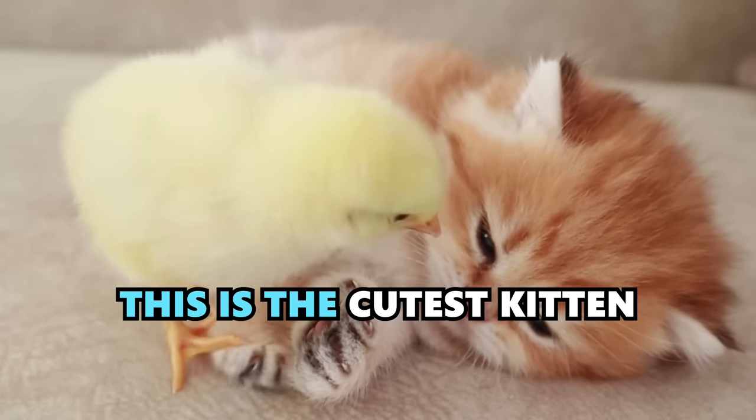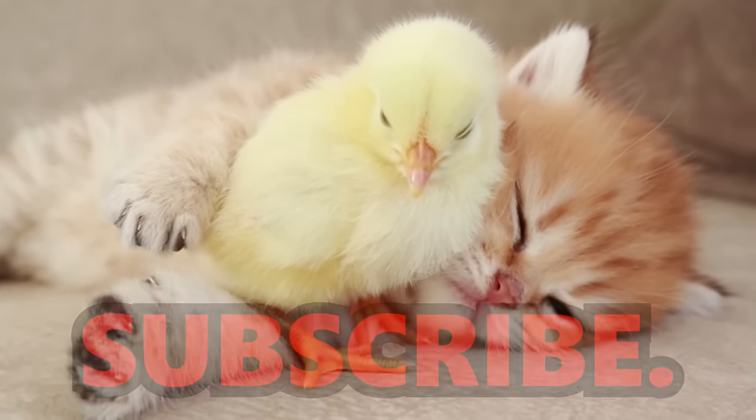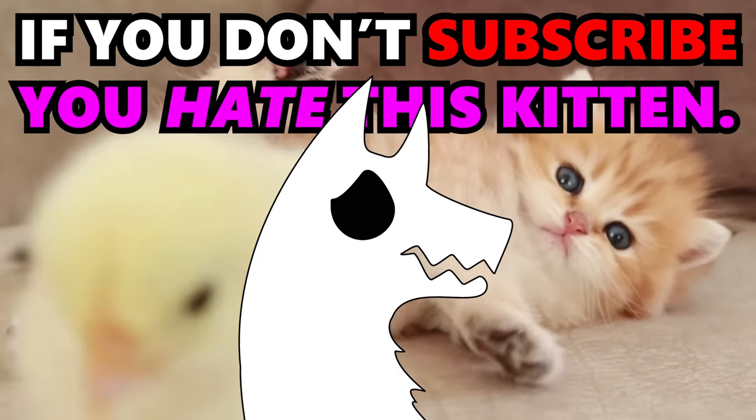This is the cutest kitten in the world. If you like them, please subscribe. I mean, you don't have to subscribe, but if you don't, then you hate this kitten, and I'm not sure that's possible.